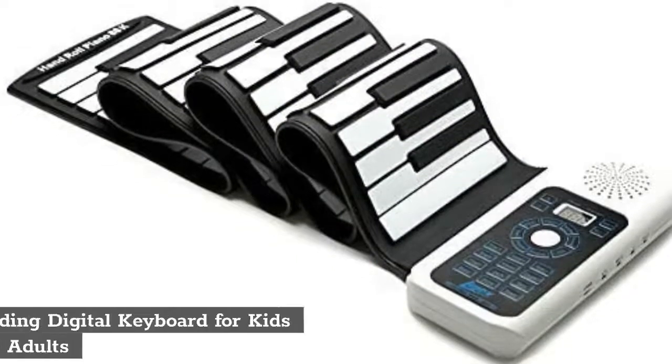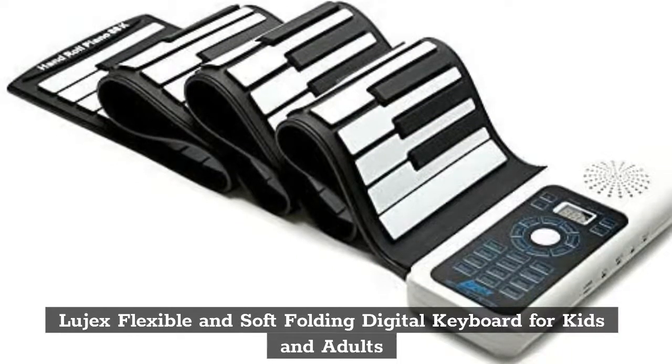Top 3: BlueJex Flexible and Soft Folding Digital Keyboard for Kids and Adults.